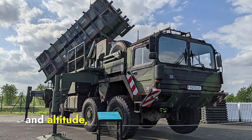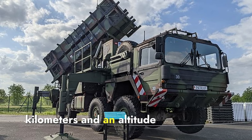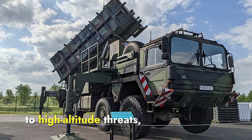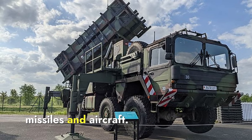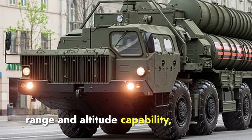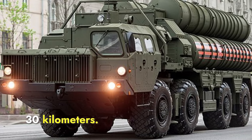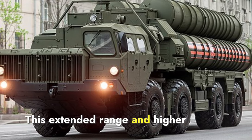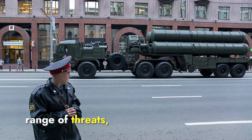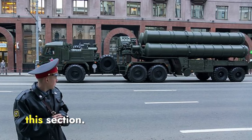Regarding range and altitude, the Patriot system can intercept targets at a range of up to 160 kilometers and an altitude of up to 24 kilometers, making it effective for medium to high-altitude threats, including tactical ballistic missiles and aircraft. Conversely, the S-400 has a much greater range and altitude capability, engaging targets at distances of up to 400 kilometers and altitudes of up to 30 kilometers. This extended range and higher altitude capability make the S-400 more versatile, giving it a clear edge over the Patriot. S-400 wins this section.